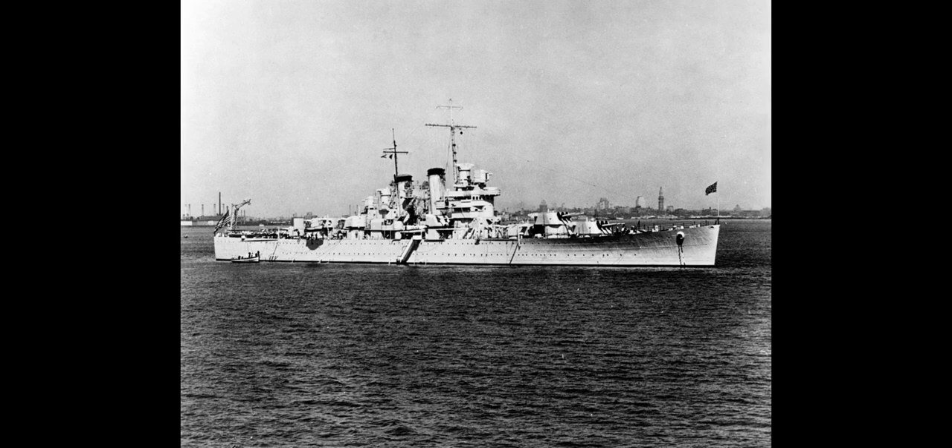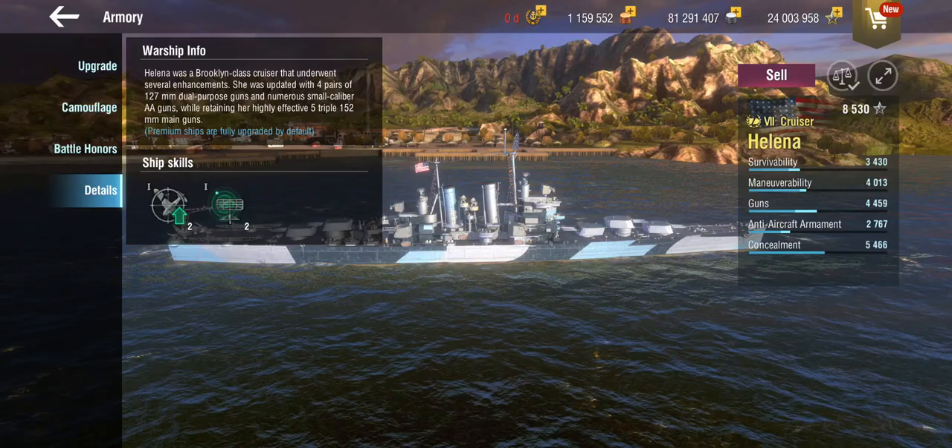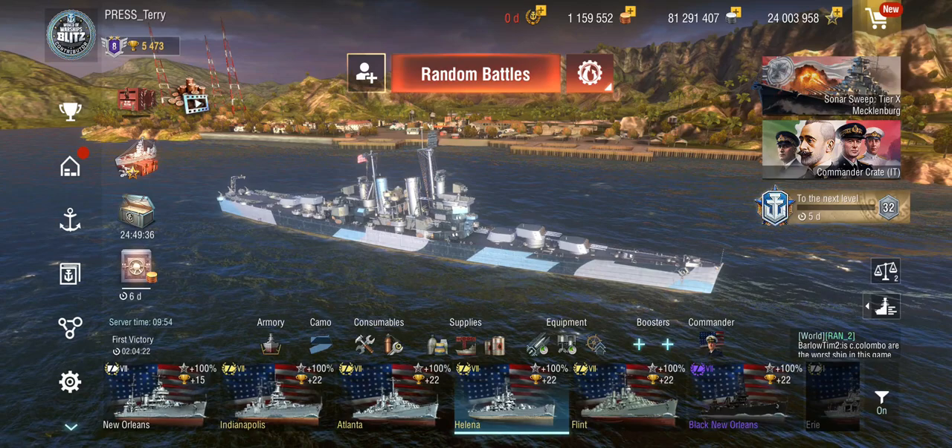Afterwards, she went on to a long and somewhat illustrious career through the Pacific campaign, only to come to an unfortunate demise at the hands of several Japanese destroyer torpedoes. But the radar that the Helena was running came in quite useful a couple of times. So we do have a rather famous ship on our hands — let's take a look at what the Helena can do.